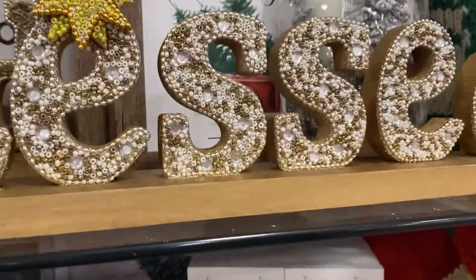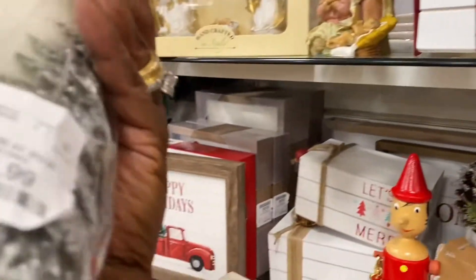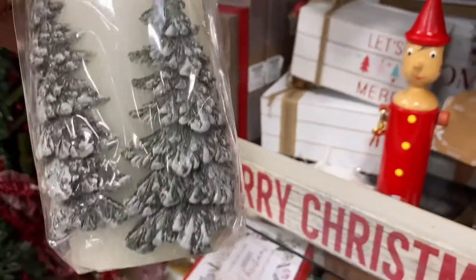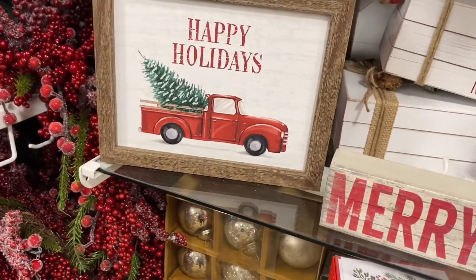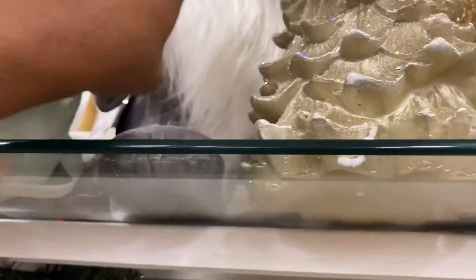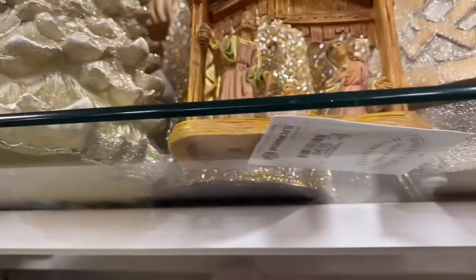I thought this was a really cute blessed sign. I've also seen some very similar to this over at Burlington's, and it may have been even a little cheaper. I'm guessing the gnomes are still trending this year because I've noticed them a lot coming out in the Christmas collections.